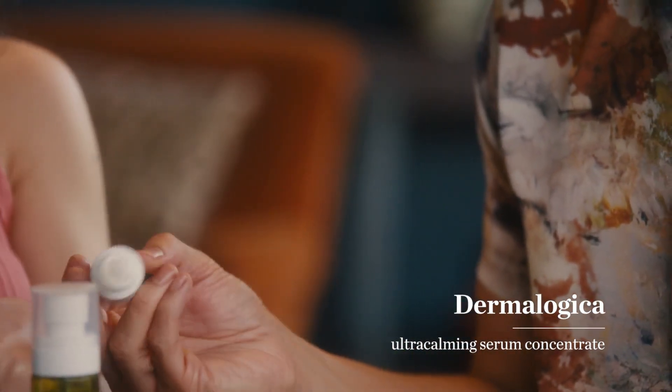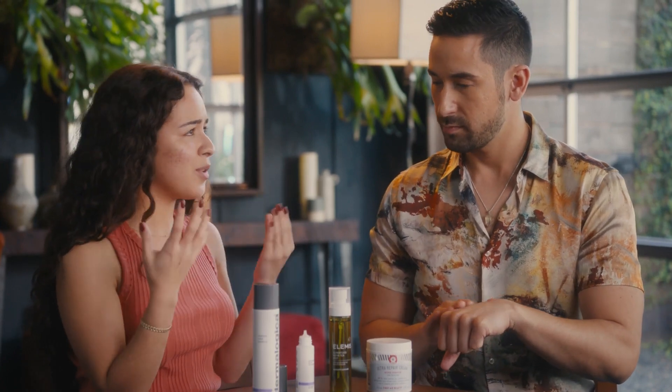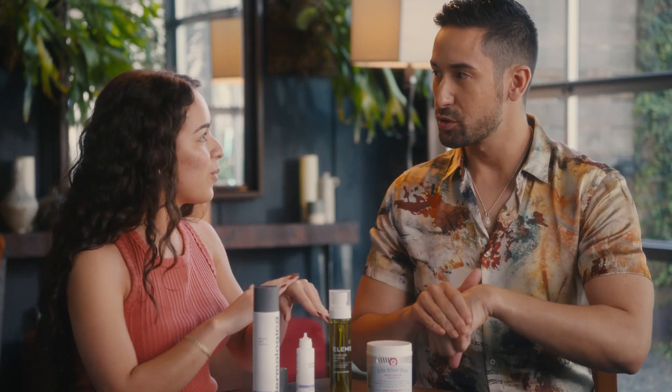So this is my go-to product for restoring my moisture barrier. It's the Ultra Calming Serum Concentrate. This helps calm everything down and it makes my skin feel like skin again. The way I put it on is in circular motions like this. It does feel super smooth — really smoothing, very silky.